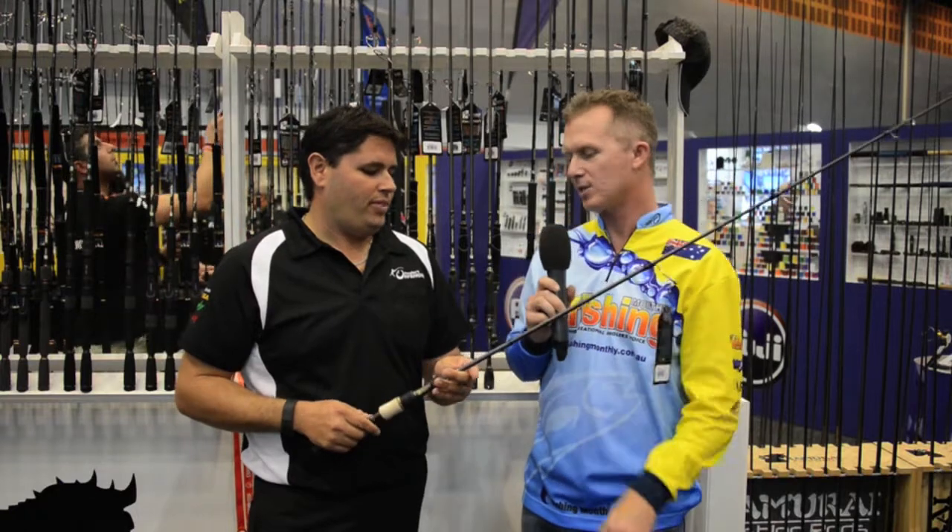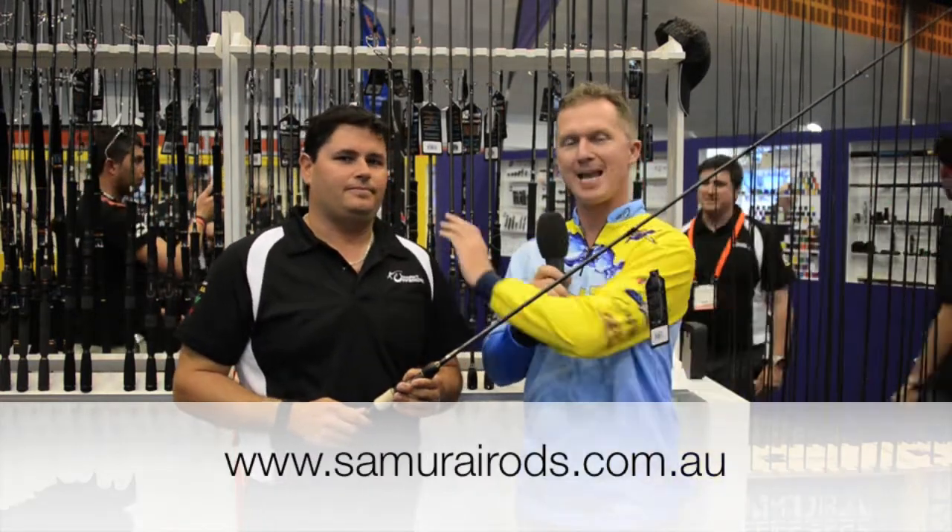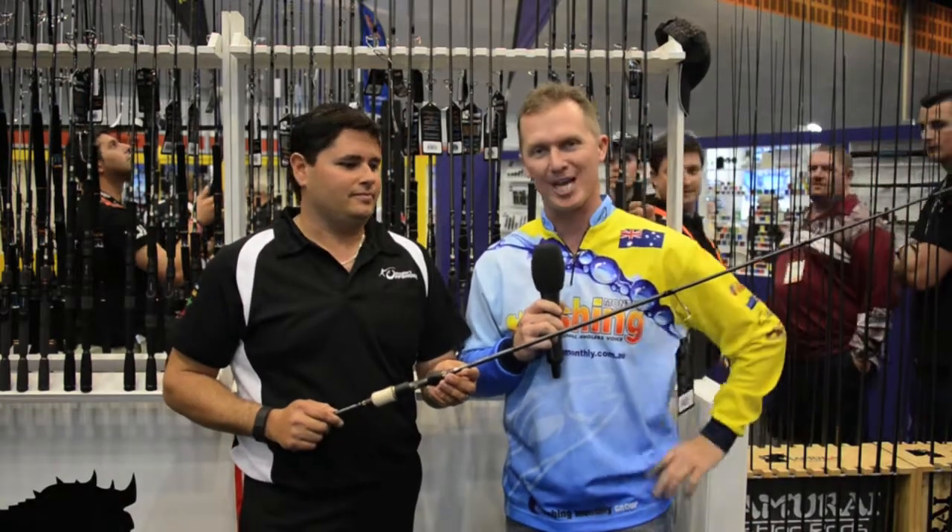If I want to go and get more information, where do I go on the web? You can go to samurairods.com.au. There you go — check them out. Mick, the man himself has designed these things, and these are flasher than Michael Jackson.